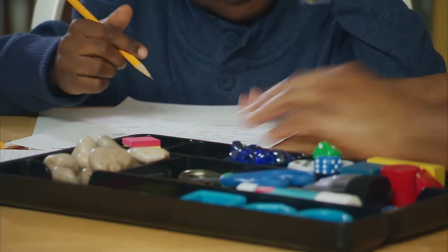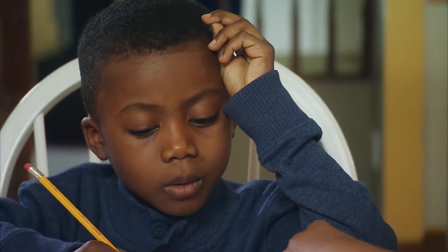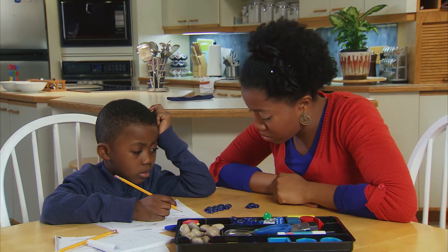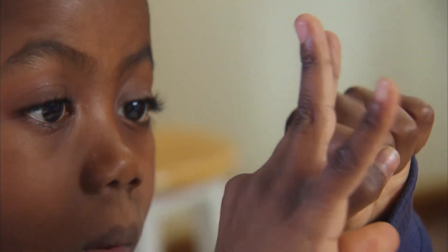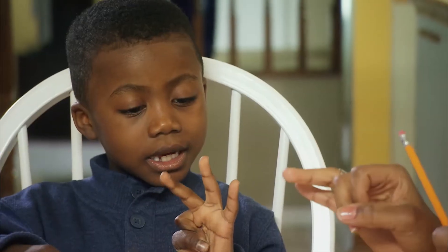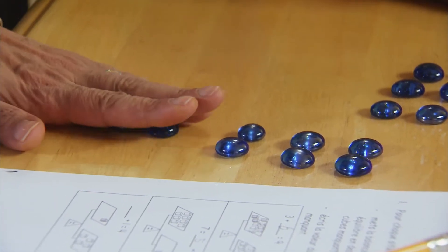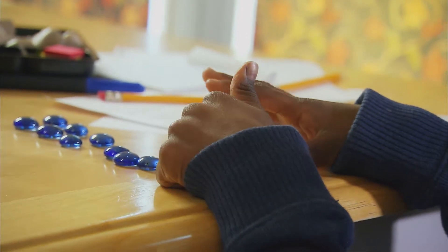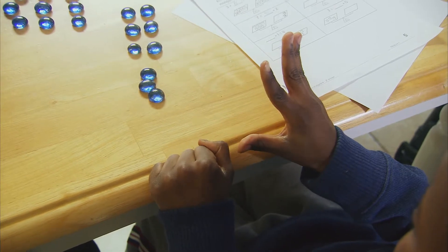Counting on is one of the first and really important math strategies our children learn, and it combines basic skills with understanding. For example, to add three plus six, start with the bigger number, which is six, and count on: seven, eight, nine. Six plus three equals nine. And don't worry, counting on their fingers is okay. It's part of understanding the math problems and helps children keep track, too.